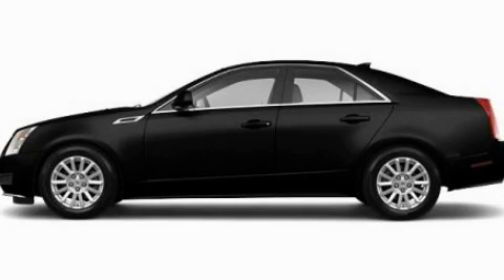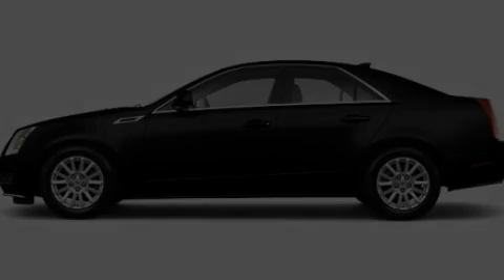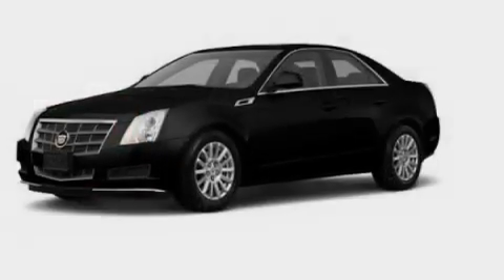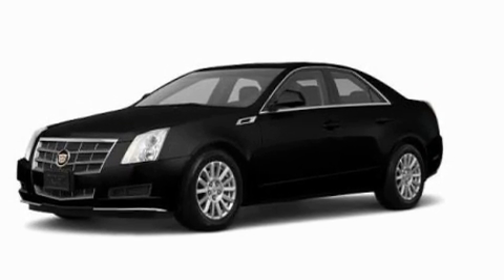This is a 2011 Cadillac CTS, a drive in shape that provides endless luxury. It features a 3.0-liter six-cylinder engine and an automatic transmission.